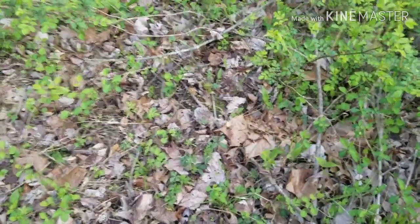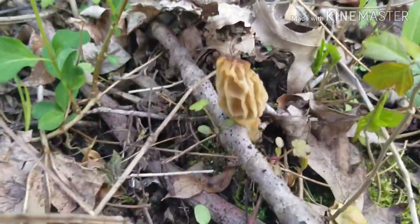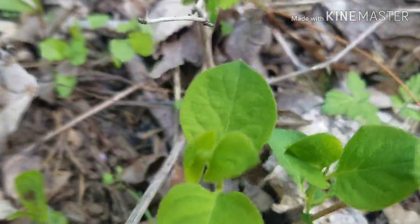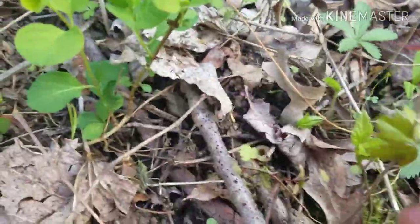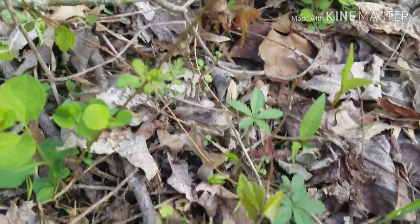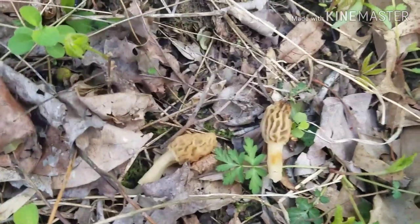Got another little one here, a few feet down from the other one. Just a little guy. Pinch him off, flip him, throw him down — spread them spores. About the same size as the other one.